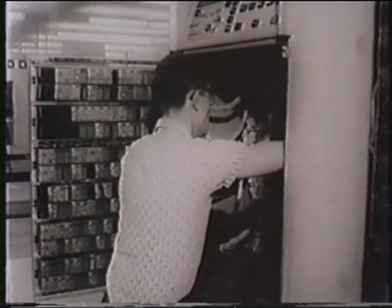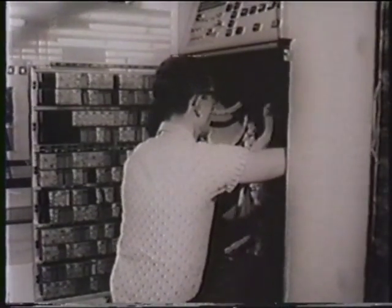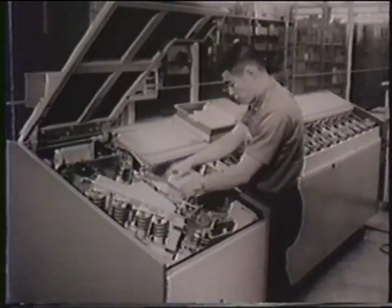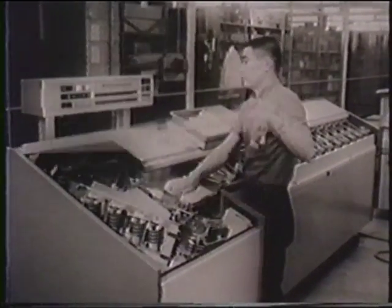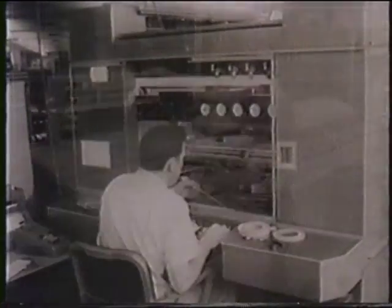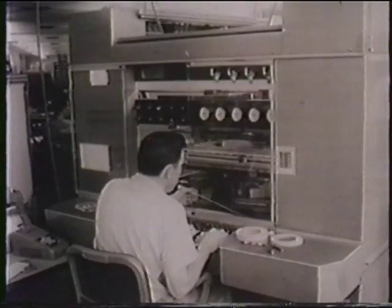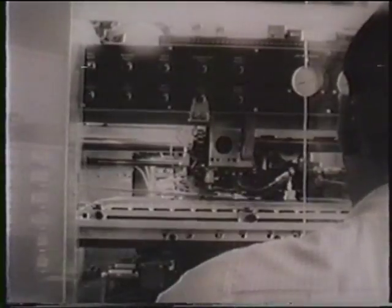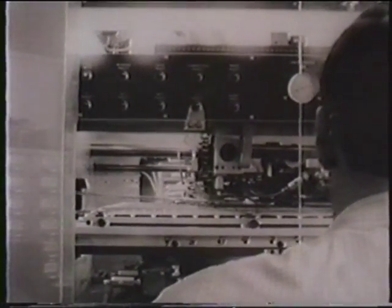B200 and B5000 components being manufactured at Electro Data are continuously checked to ensure that they meet or exceed design specifications. The latest manufacturing techniques and devices are used to boost production efficiency and to ensure accuracy in assembly.